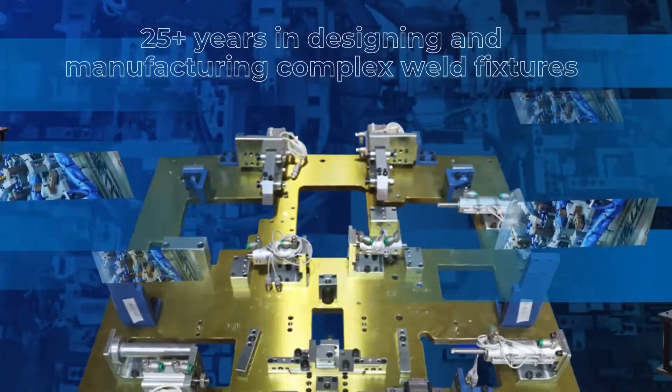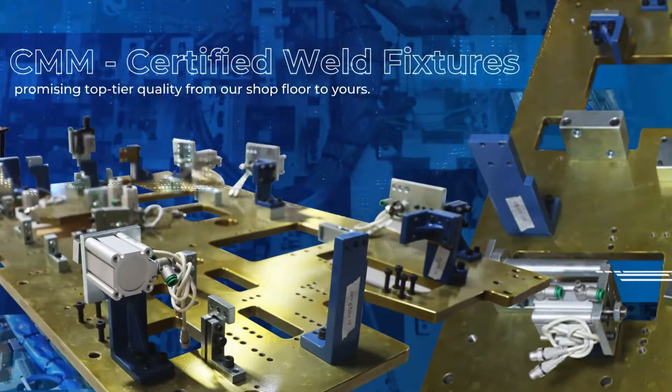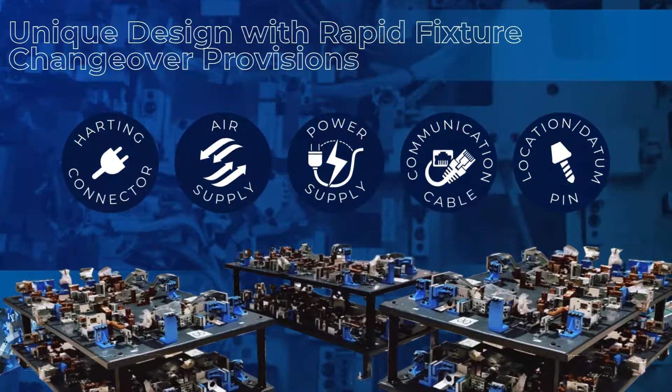25 plus years of mastering complex weld fixtures — that speaks volumes. Here at Elite, we are CMM certified. Alongside our unique design, we ensure rapid fixture changeover provisions.